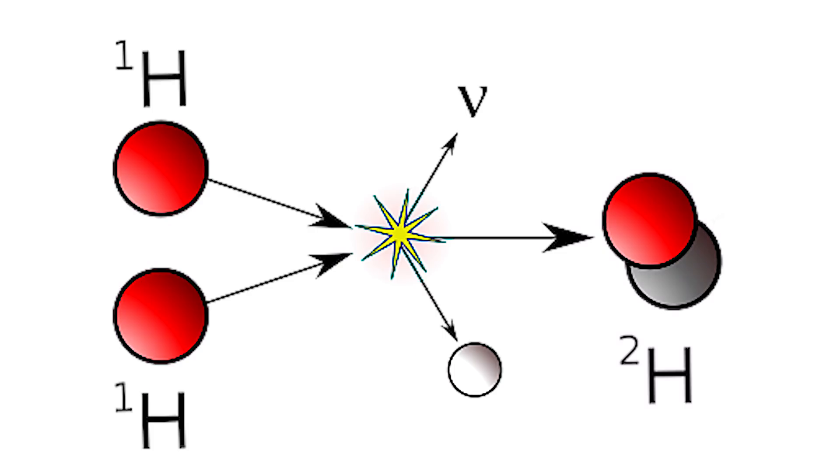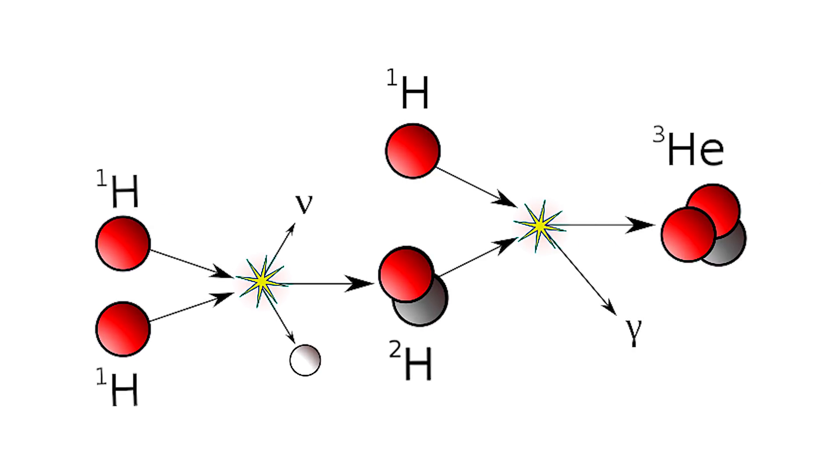Now back to our deuteron. Within seconds, it fuses with another proton creating helium-3, or helion. A gamma ray is also released with a significantly higher energy state than the previous reaction. At this point, helium-3 must become helium-4 somehow — and it gets dicey. There are several ways to make helium-4, so we'll discuss the two most common methods.